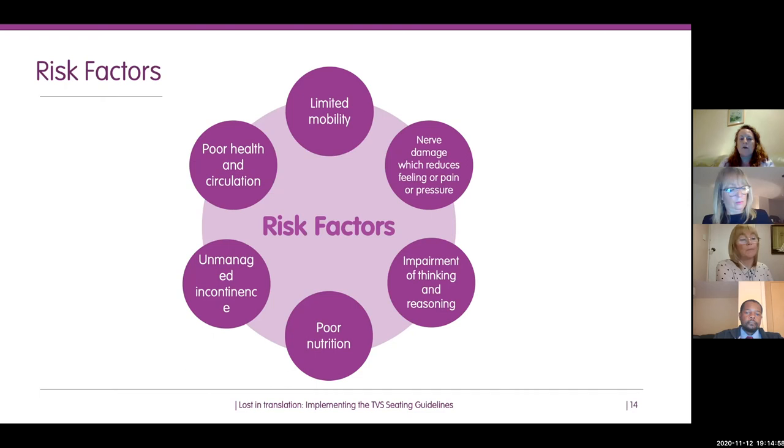A systematic review of pressure ulcer risk factors and a consensus study involving international experts found that initial risk screening factors include the mobility status of the adult, skin status, and use of clinical judgment. Further detailed assessment includes independent movement, sensory perception, detailed skin assessment, previous pressure ulcer history, skin perfusion, nutritional intake, and moisture from exudate, urine, faeces, and saliva, as well as predisposing conditions such as diabetes.